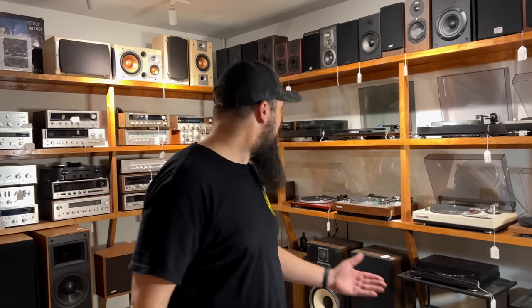Look at this — you don't see this in a record store every day. We didn't plan on coming here, but I saw this on Google — the End of an Era store — and I thought, hey, they've got some hi-fi, and they do. There's lots of stuff in here.